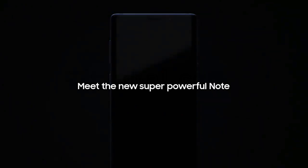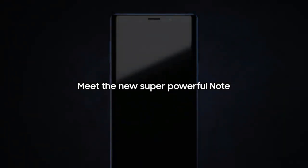From its inception, the Galaxy Note has put the most powerful mobile technology in the hands of those that demand it most. Meet the new, super powerful Note. It takes the mobile experience to a whole new level.